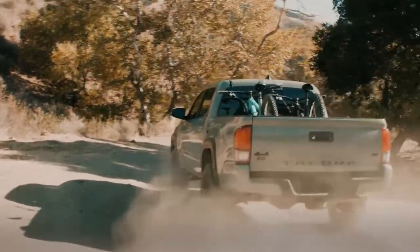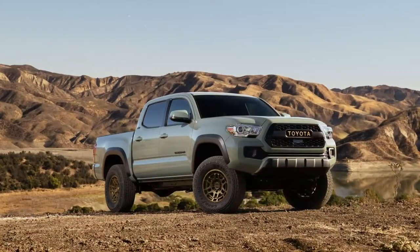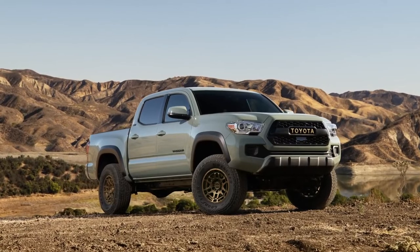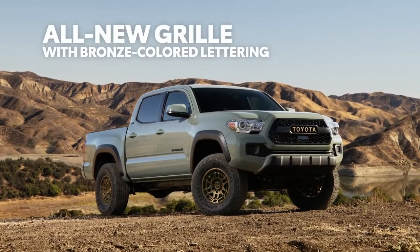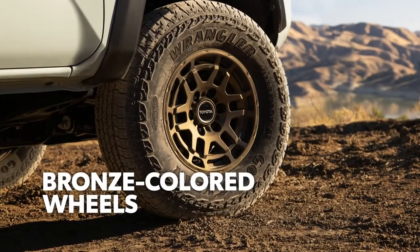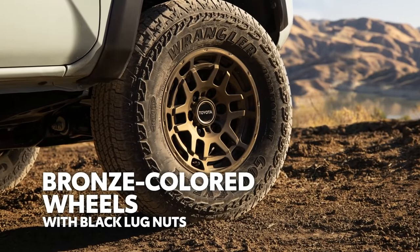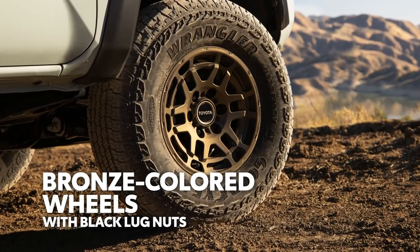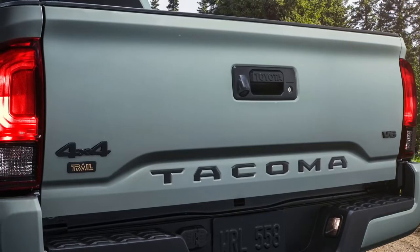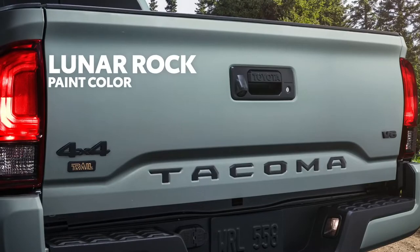So let's find out what's new for 2022, starting with looks. Up front, the new Trail Special Edition tips its hat to Toyota's heritage, with an all-new grille with bronze-colored Toyota lettering. And this bronze theme is carried over to the wheels as well, which feature black lug nuts for an extra pop of rugged style. Even around back, a bronze-colored Trail badge complements the new Lunar Rock paint color that replaces last year's cement option.